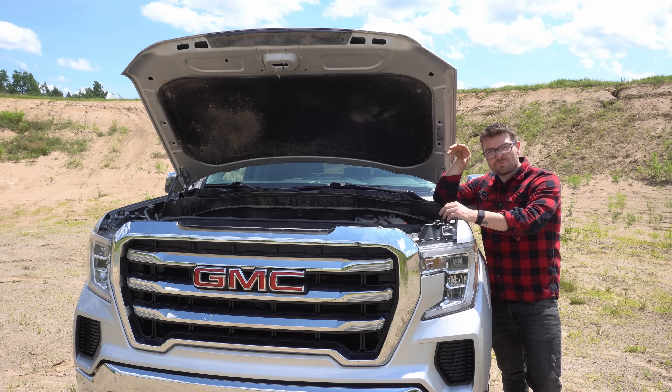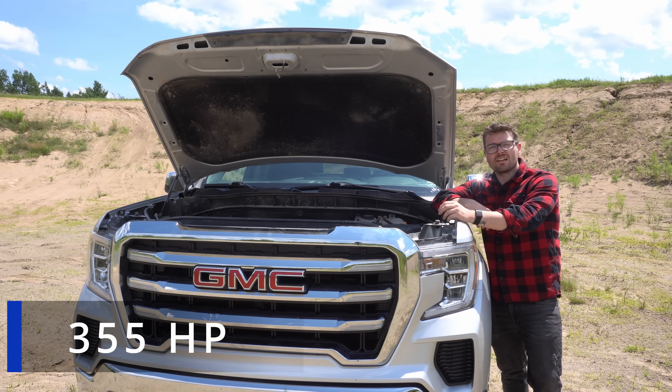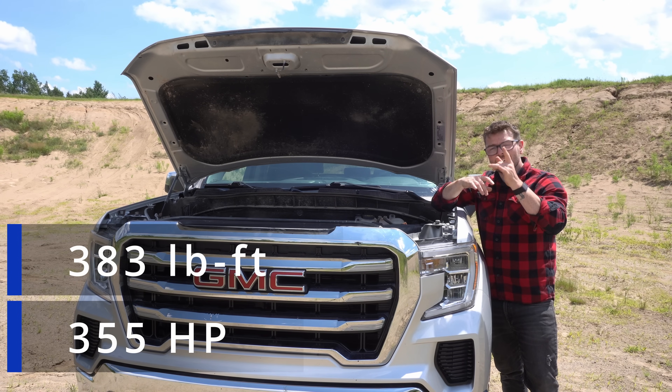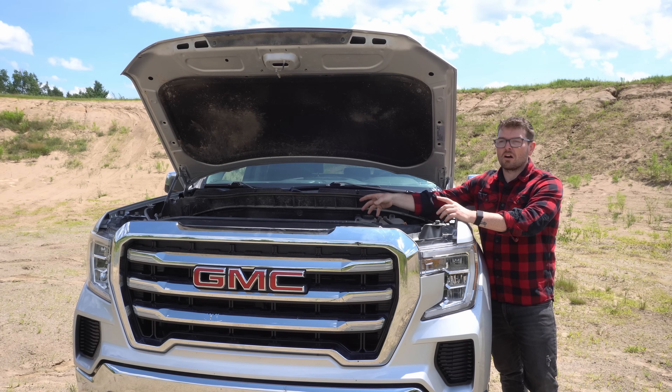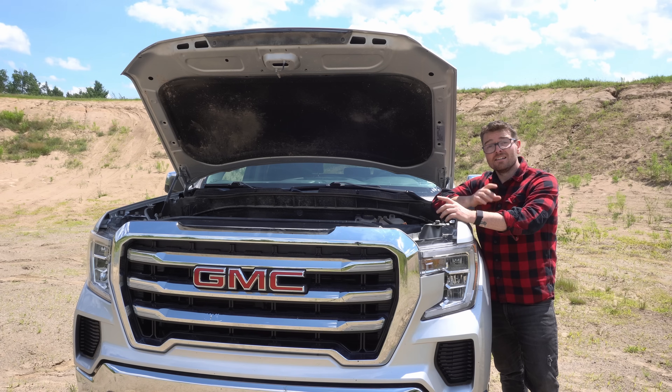Under the hood we have GM's flagship 5.3 liter V8 putting out 355 horsepower and 383 pound-feet of torque. This is not your typical old-school lumbering pushrod V8 — there are a couple of tricks up this engine's sleeve that should really help it save fuel on our run today.